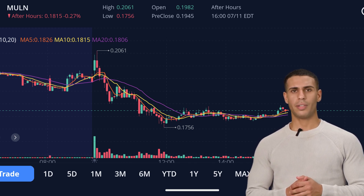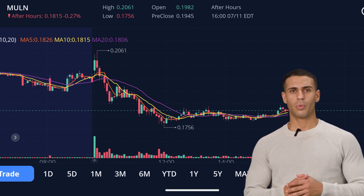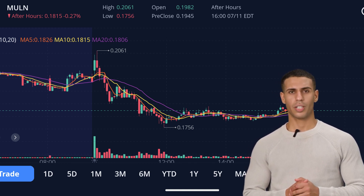To sum up, Mullen is on a wild ride, caught between allegations of naked short-selling, internal disputes, and the introduction of their new EV charging truck. How this all plays out will be critical for the company's future.